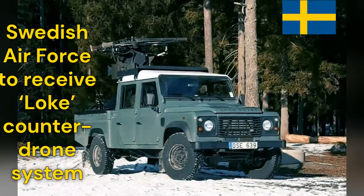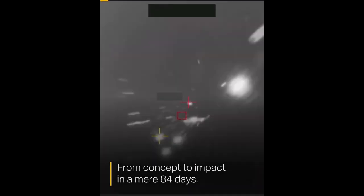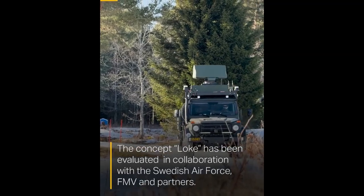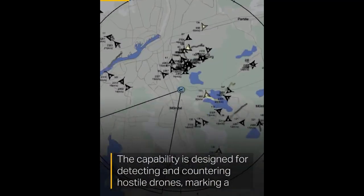The Swedish Air Force, in collaboration with the Swedish Defense Material Administration, Saab, and industry partners, has successfully developed and tested the LOC counter-drone system in just 84 days.